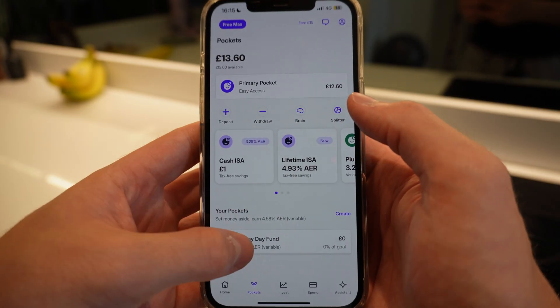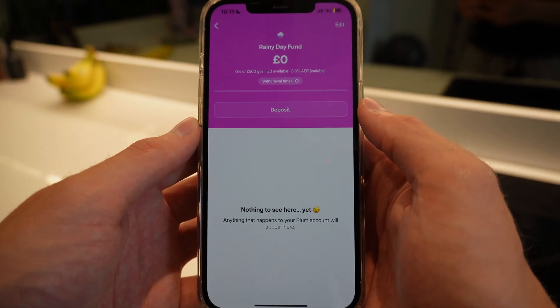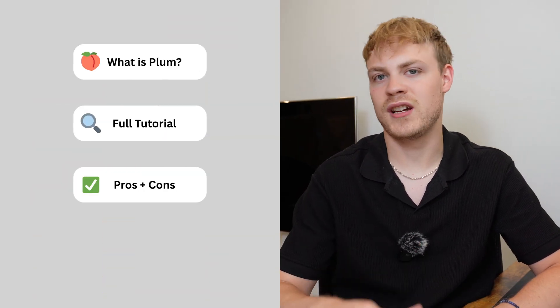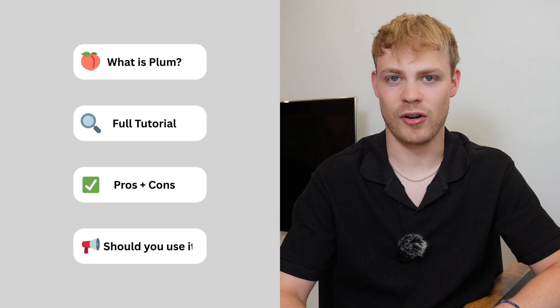In this video I'm going to show you exactly what Plum is like, give you an honest review and a full tutorial. I'll break down what Plum is, cover the key features — one of which has already saved me a couple hundred pounds — and then go through the pros and cons and whether you should be using this app.